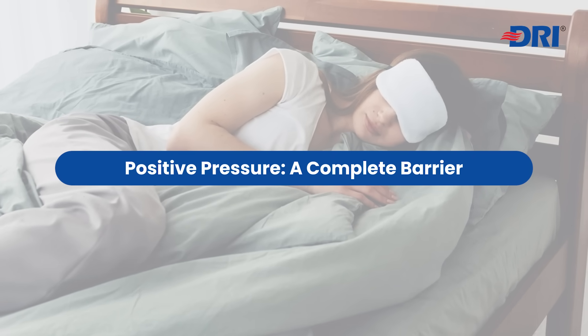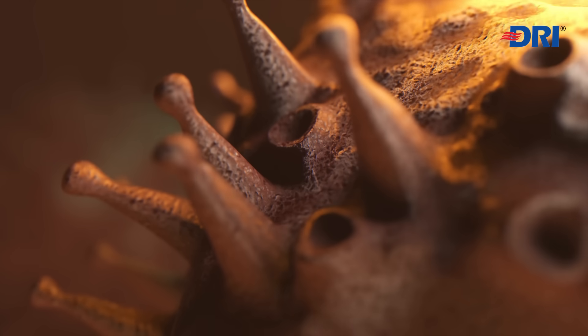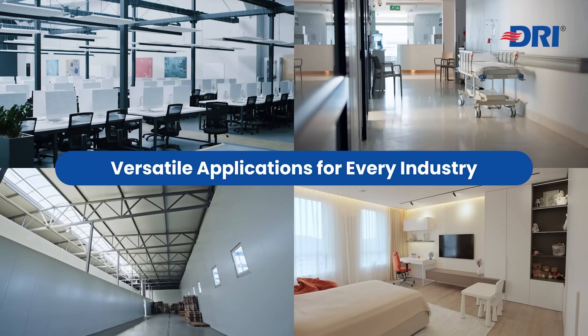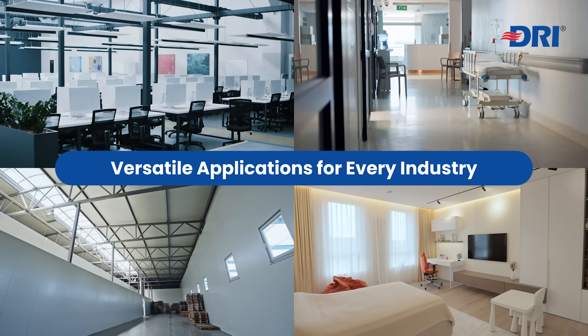Whether it's managing particulates, gases, or biological contaminants, DRI APS is the ideal solution for industrial plants, hospitals, offices, and beyond.